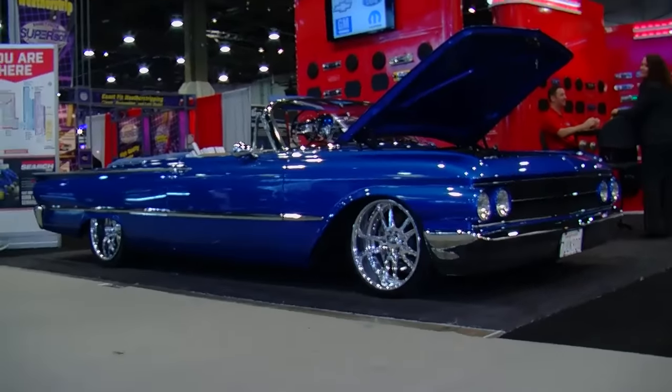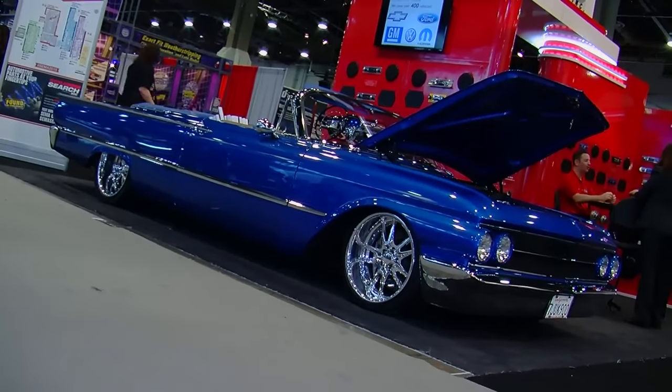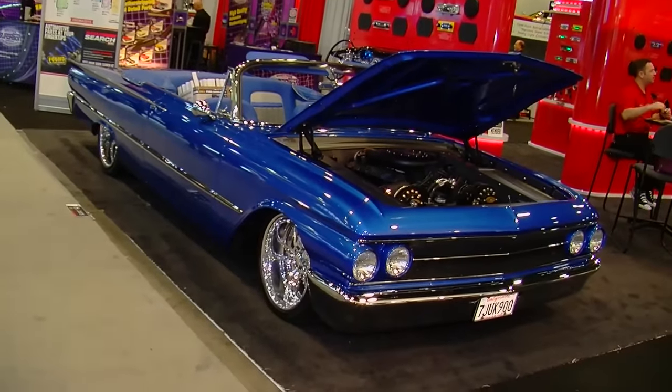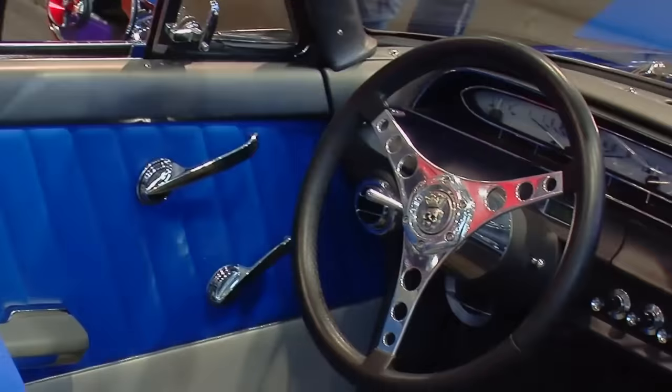Tell me about your experience here at SEMA — you've got a great-looking booth and a beautiful car. It's been wonderful. We come out every year. Custom Auto Sound has supported SEMA for about 20 years, which gives us a great location — we're right next to Chevrolet and all our friends in Restoration Alley. The car is from our good friends at the Street Rotter Tour. It's a 61 Ford Sunliner.